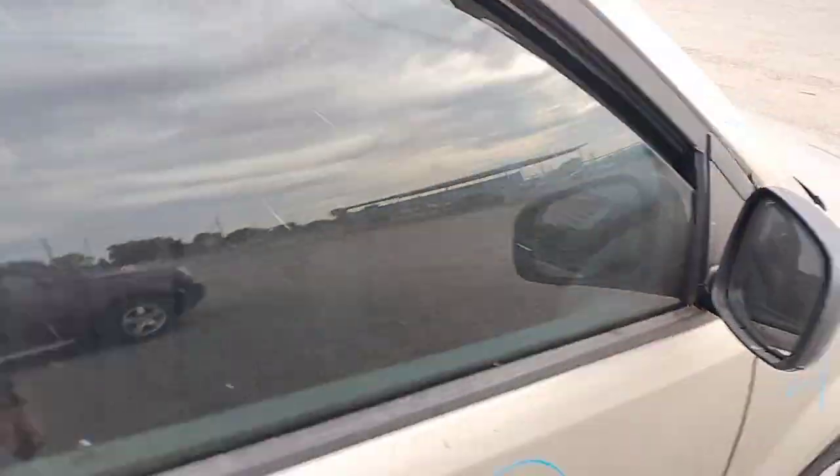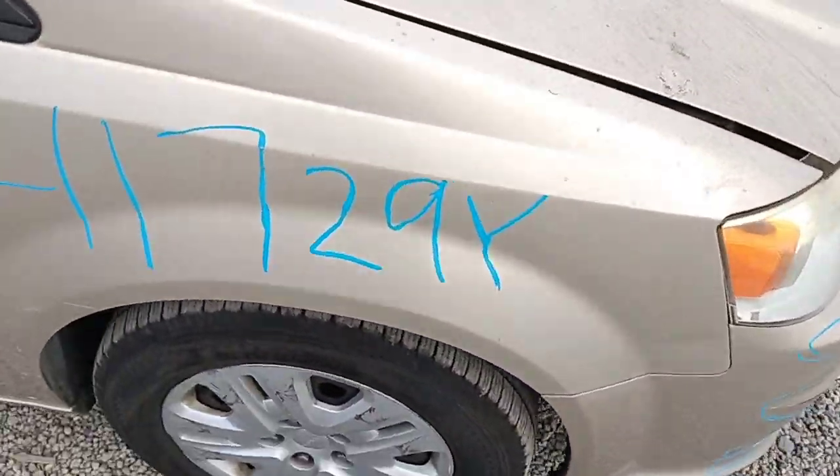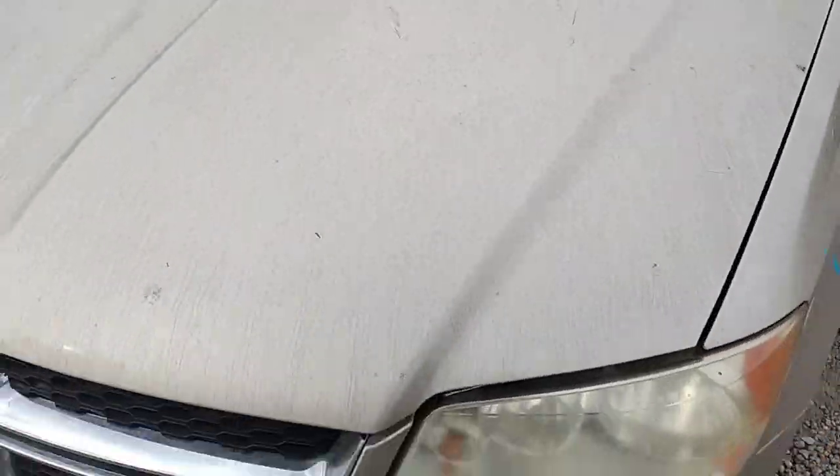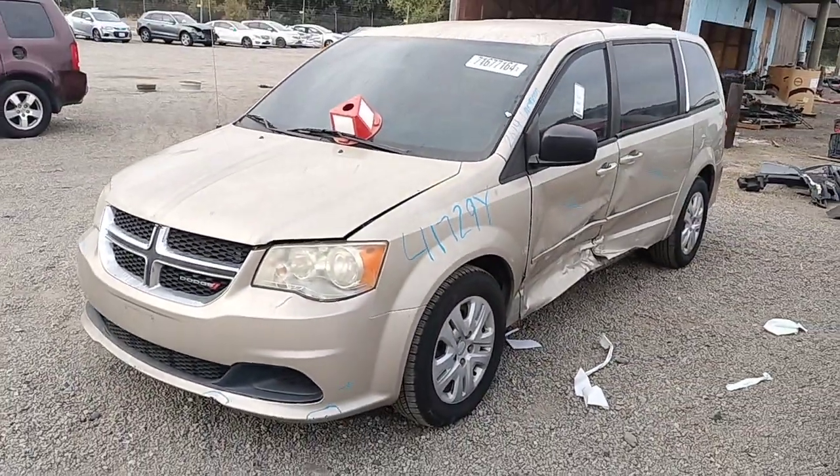This is stock number 41729Y. It's a 2014 Dodge Caravan. It does have a key and it does start.